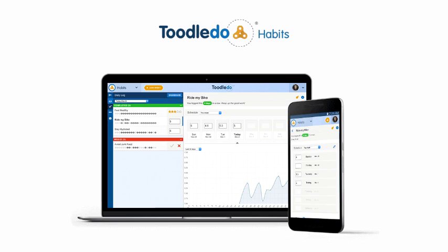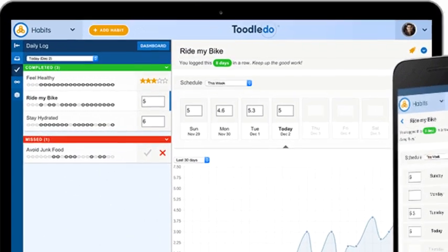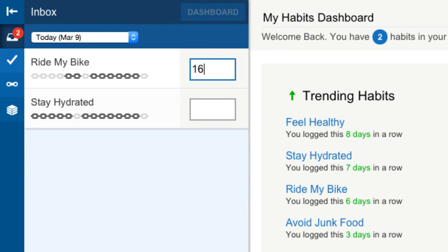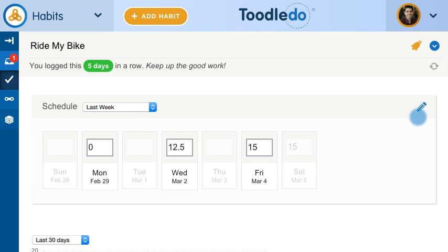Develop good behaviors and kick the bad ones with Habits. Keep a daily log of your health, exercise, or productivity. Set alarms to stay on track.